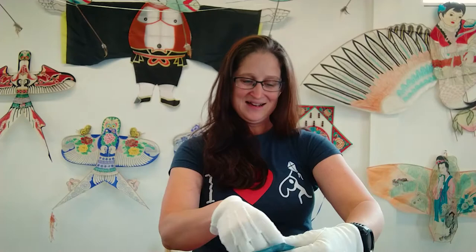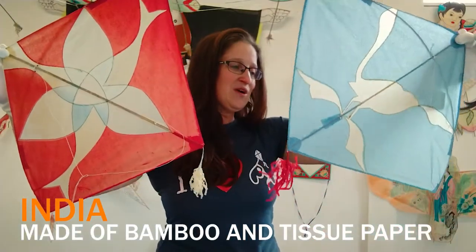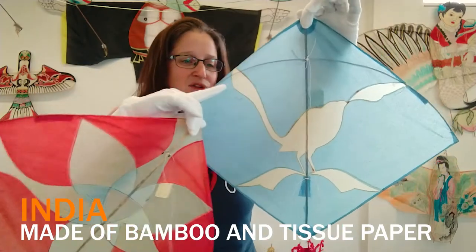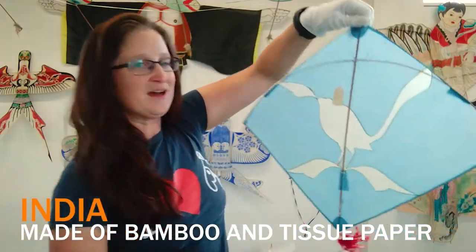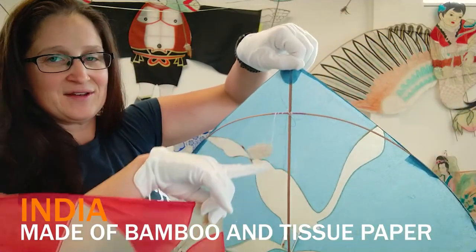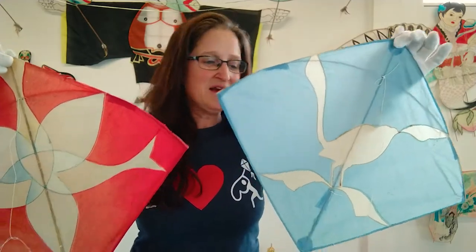Nearby, I have two patangs from India. These are also fighter kites with glued-together patterns, and also a two-stick design — two sticks and tissue paper. These are very delicate, but they fly amazingly well. They're fantastic.